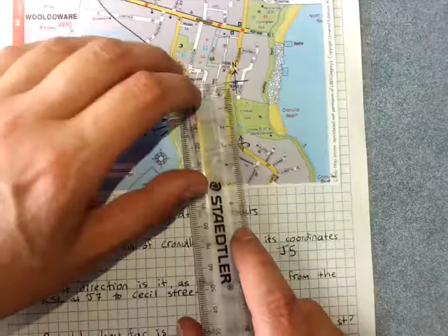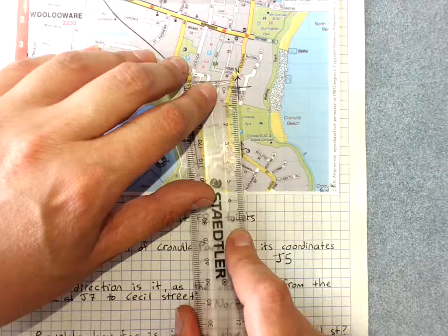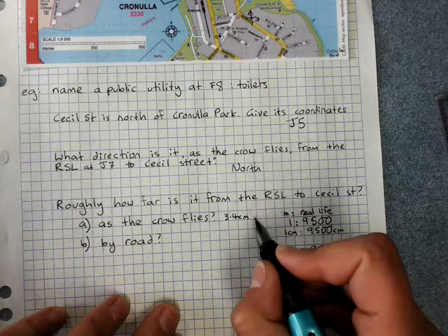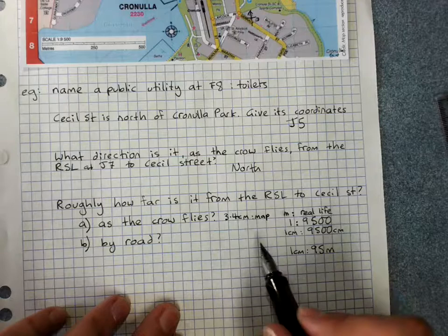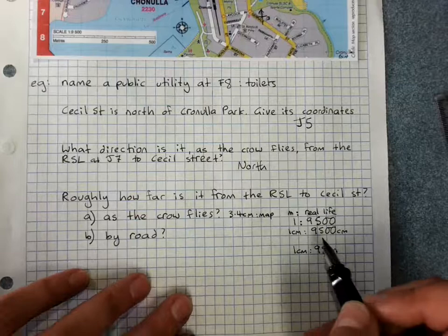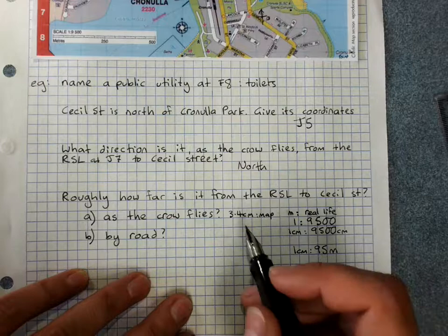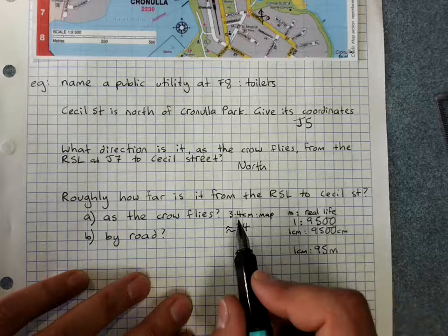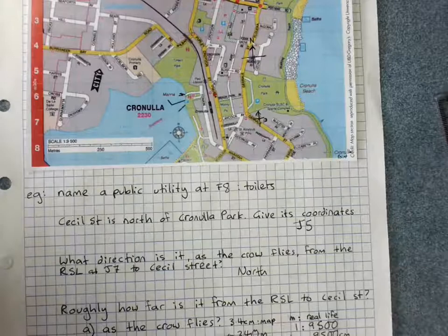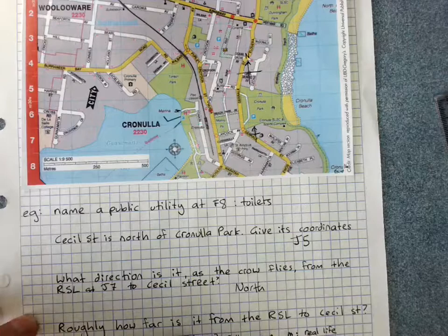As the crow flies from the RSL to Cecil Avenue in a straight line is about 3.4 centimeters on the map. We multiply that by 95 to get the answer in meters — rounding to about 100, that's approximately 340 meters. By road, the road curves around. One of the best ways to measure a curved route on a map is using a piece of string, a chain from your necklace, or even a thin piece of paper.